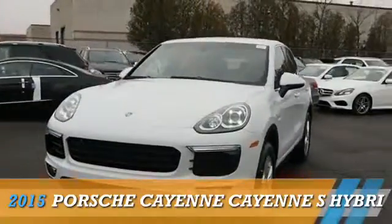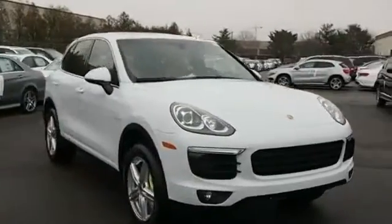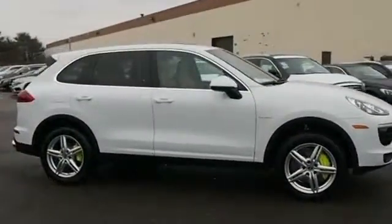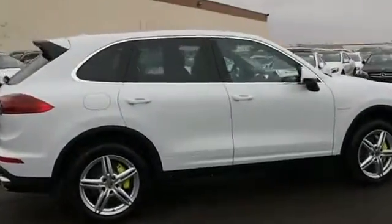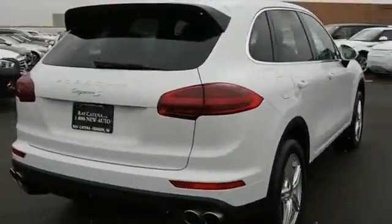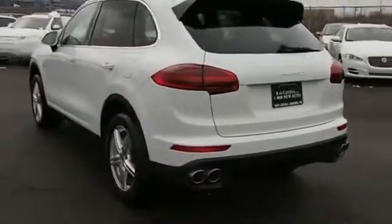Presenting the 2015 Porsche Cayenne, powered by all-wheel drive and a three-liter six-cylinder engine. Features include a sunroof, a spoiler, an alarm system, keyless entry, power liftgate, rain sensing wipers, independent suspension, brake assist, traction control, and stability control.